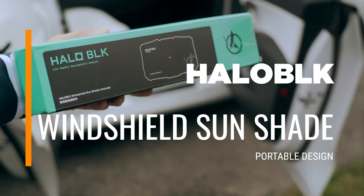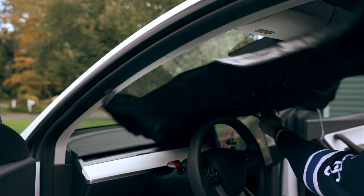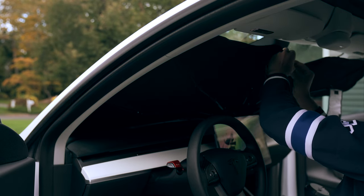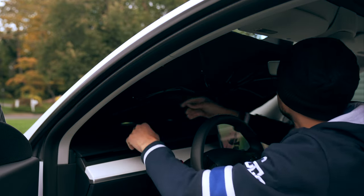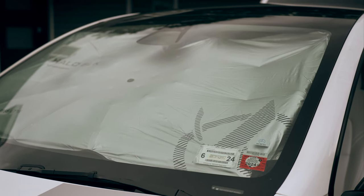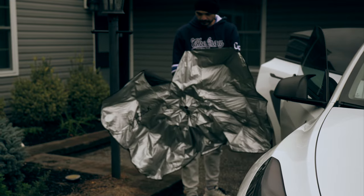This next accessory is particularly useful for summer: an umbrella that shields your car from direct sunlight on extremely hot days, which can significantly reduce energy consumption. The Halo Black umbrella is designed for easy installation — one end wraps around the rearview mirror using Velcro while the handle conveniently tucks away behind the screen. This makes it an ideal solution for keeping your car cooler and more energy efficient during sweltering summer days.